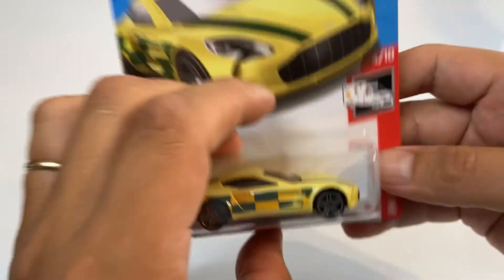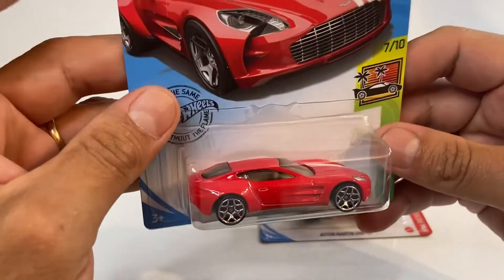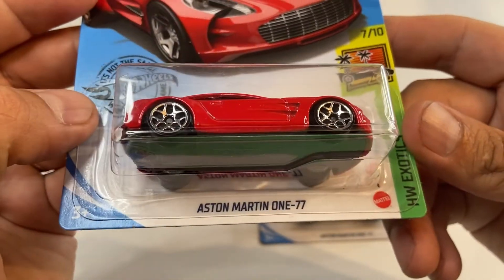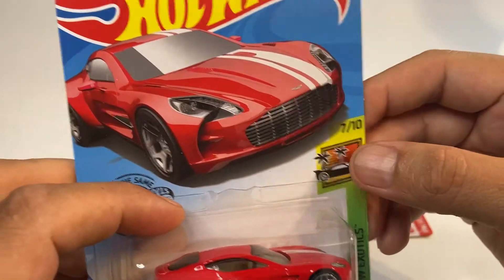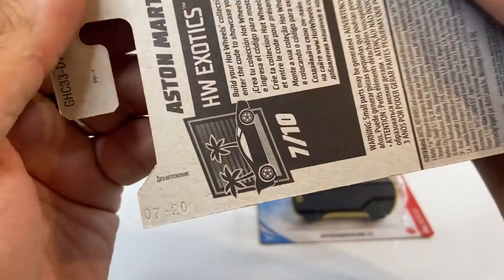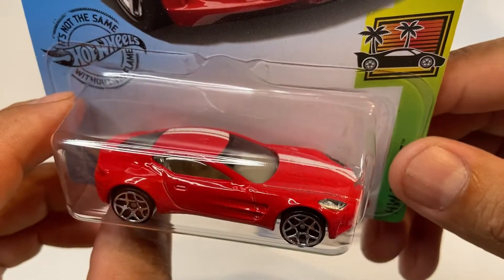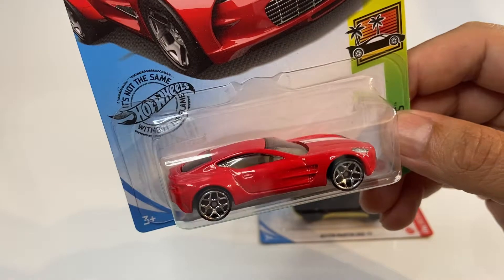Ahí lo alcanzamos a ver. Recordemos que este mismo casting lo hemos liberado ya en mi canal en color rojo. El Aston Martin 1:77 ese salió en lo que es la serie Exóticos, es el 7 de 10 y estaba marcado con el 229 de 250. Este es un casting 2020. El año pasado salió en color rojo, muy muy bonito, con dos franjas blancas y con unos interiores en color beige.